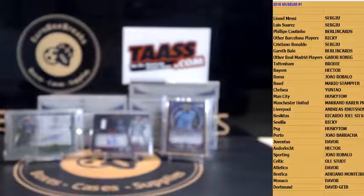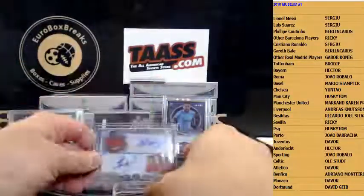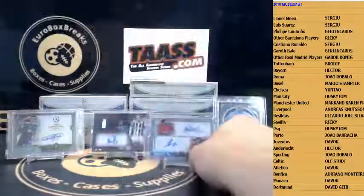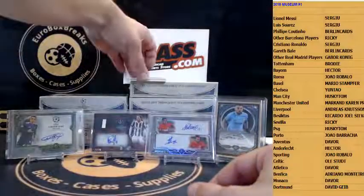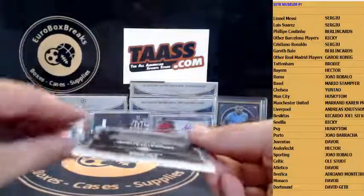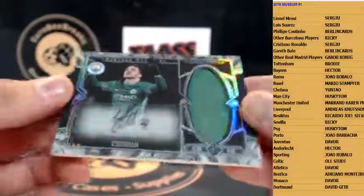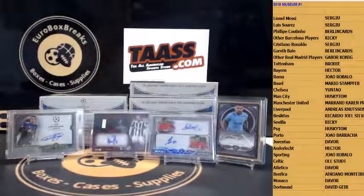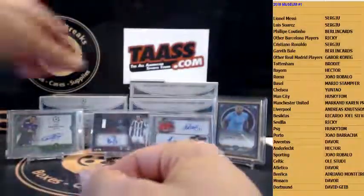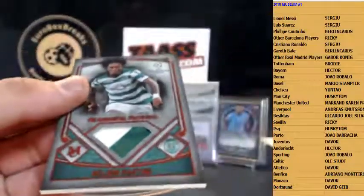Barca killing it — Devor has the duo, nice! Next up patch auto or jersey auto for Ederson, Manchester City, to 99 — wow, Manchester City killing it so far, lots of hits in case one. Man City Ederson. And the patch is Gelson Martins for Sporting, 7 out of 25.